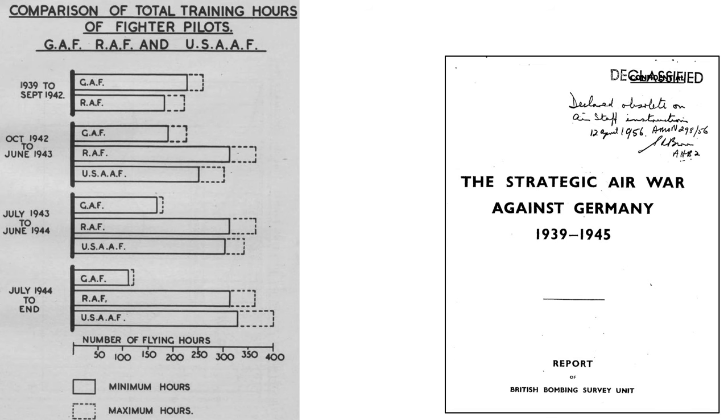Another factor to consider is pilot proficiency measured by training hours, as shown on a chart from a 1945 British Bombing Survey Unit report titled 'The Strategic Air War Against Germany 1939–1945.' German training hours progressively decreased from around 230 hours at the start of the war to 110 hours at the end, while both RAF and U.S. pilot training hours increased.